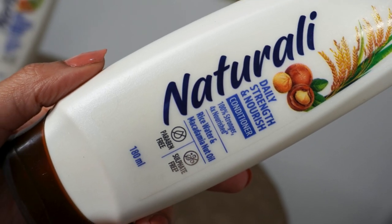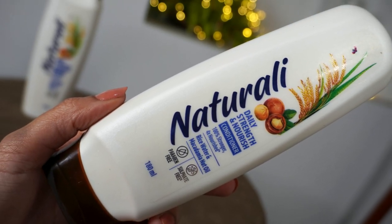Let's talk about the conditioner now. This is also the same range — the Daily Strength and Nourish Conditioner. By the way, if you're wondering why it's called 'daily,' it's because the range is gentle and nourishing, so you can use it on a daily basis. I personally don't do daily hair washes — I do alternate days or max 2-3 days — but if you have a job where you need to wash your hair every day, this range is safe for you, as it won't strip your hair or leave a dry feel.